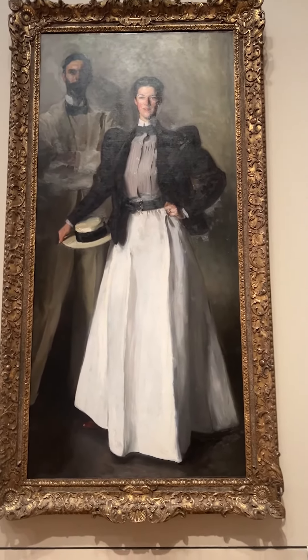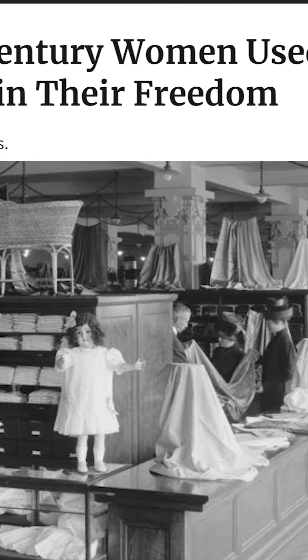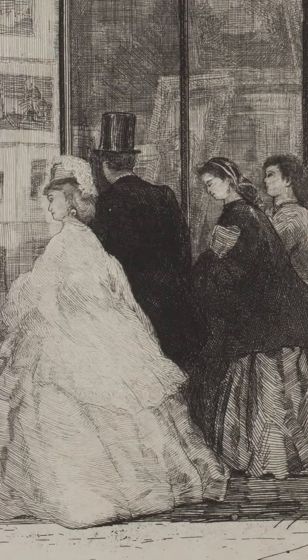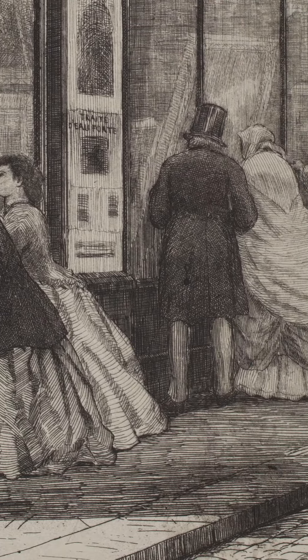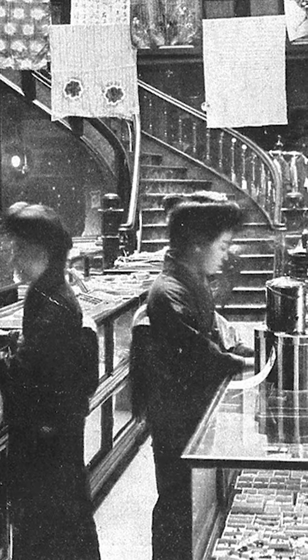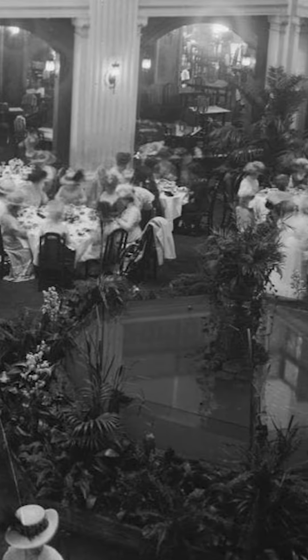Department stores were a big part of women's lib, because previously it had not been okay for a woman to shop in a store. You can't go to a store because you might be alone with a man. Whereas in the department store, there's a big open space, there are a lot of clerks, many of the clerks are women, there are people to take your packages home, there's a tea room. It was like a total step of liberation for women in the 19th century.